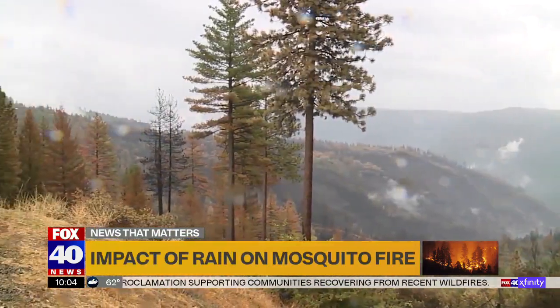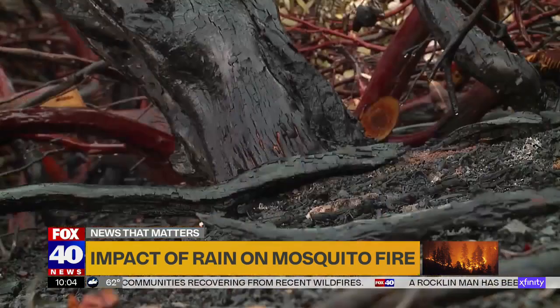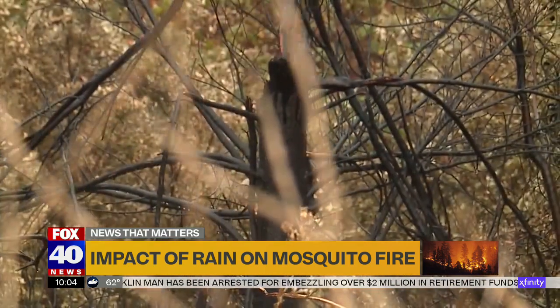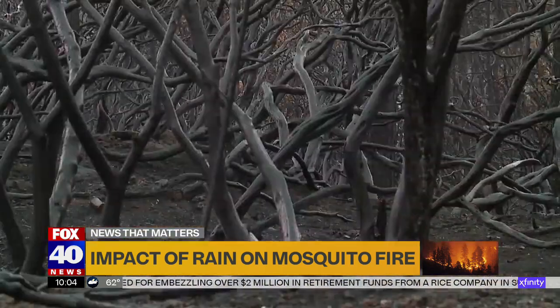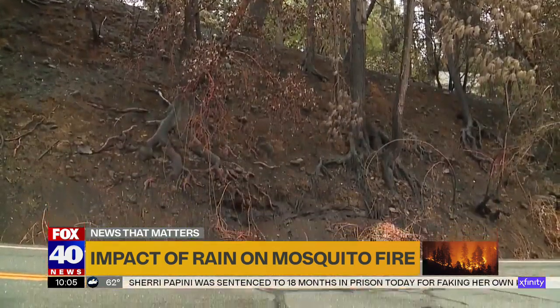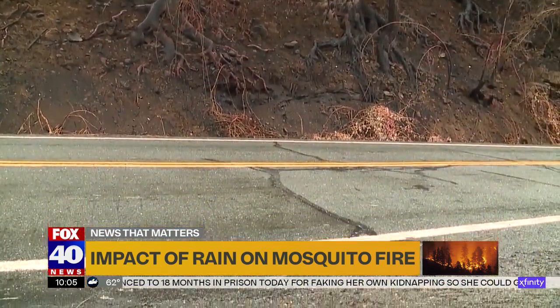Firefighter Andrew Dowd explained how the rain can present new challenges even as it helps the firefight. With burn scars, the big concern is that the brush has been burned off some of the topsoil, the fine fuels have been burned off, and even the roots underneath have been burned. That can allow heavy rains to cause mud, debris, and ash to slide down and block roads, making them muddy and inaccessible.